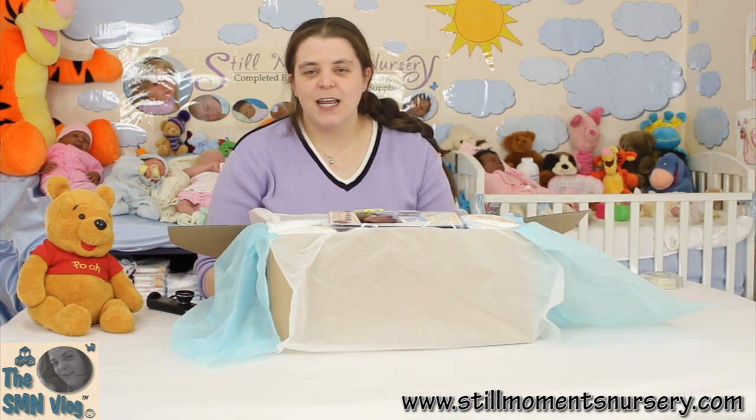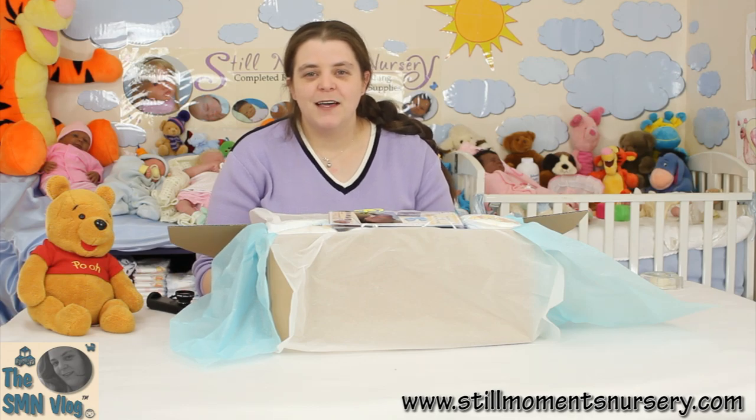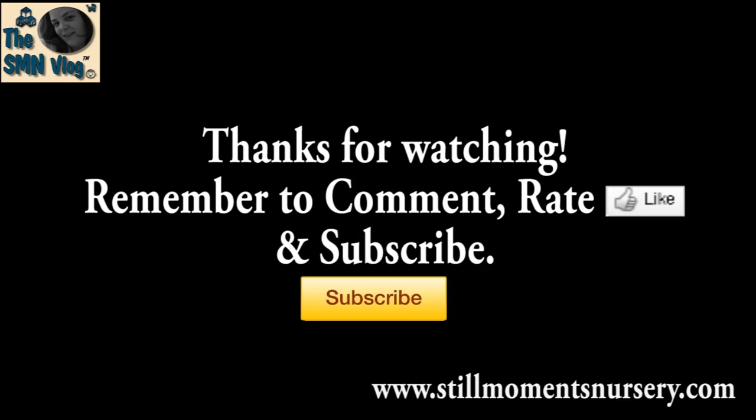Anyway guys, thanks for watching and I will talk to you guys soon. Bye!